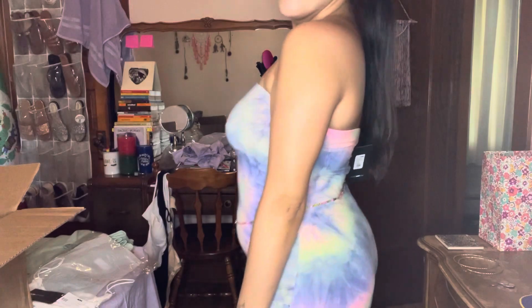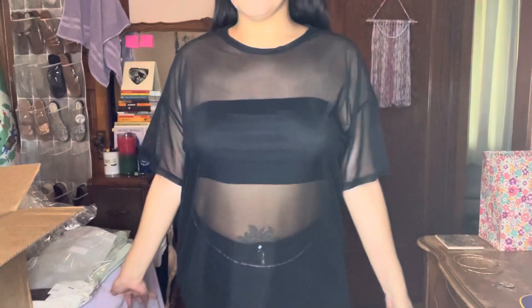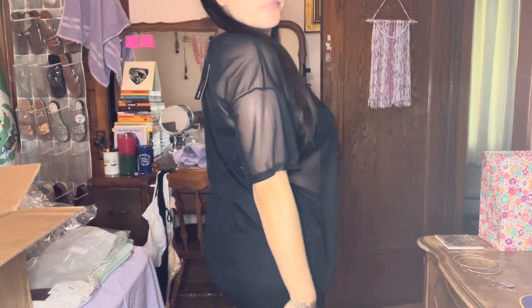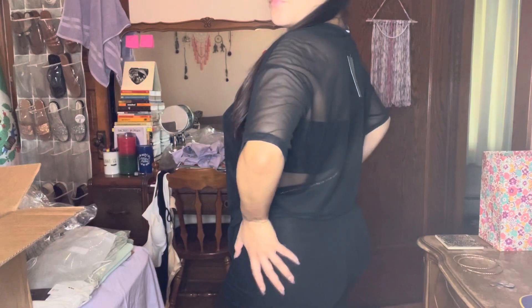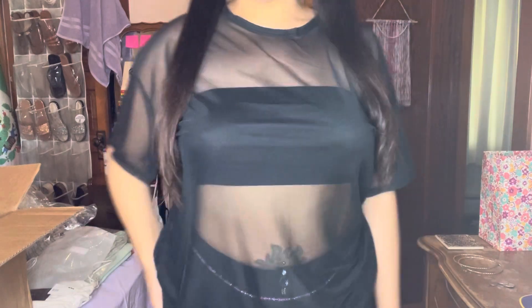This is a little three-piece kind of mesh big t-shirt with a little bralette underneath and just some plain black biker shorts. Cute.